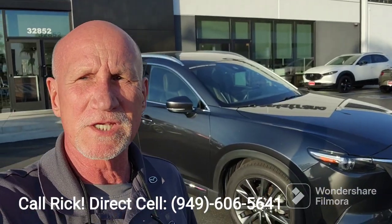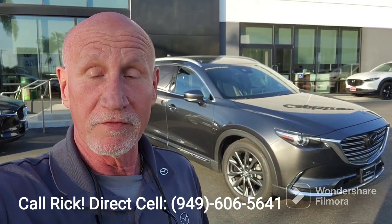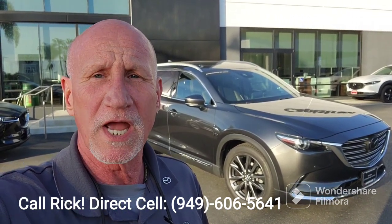Craig, this is a certified CX-9 and you get all the benefits of a CPO — additional warranty, and the drivetrain is increased from five years/60,000 miles to seven years/100,000 miles. Plus you get 24/7 roadside assistance for three years. So this is a great deal.